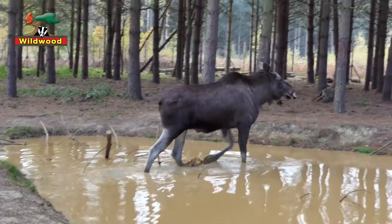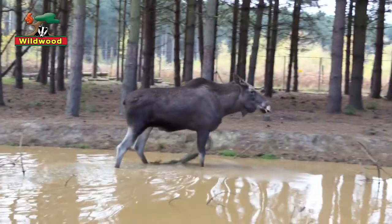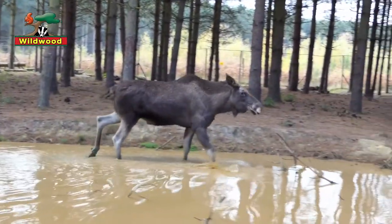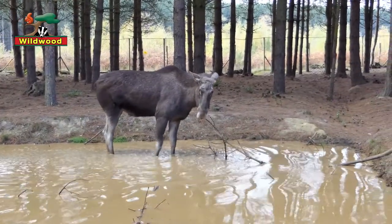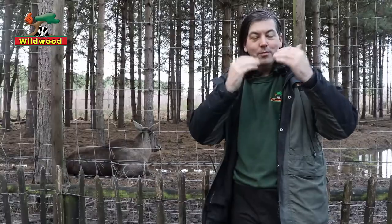Both elk and moose like living in wet woodlands and spend much of the summer feeding on water plants such as lilies, irises and pondweed. They are very capable swimmers — they can get up to about 9.5 kilometers an hour, that's six miles an hour in the water. Their nostrils close completely when their heads are underwater and they can hold their breath for up to a minute.